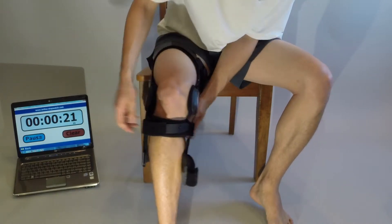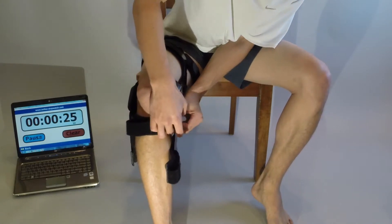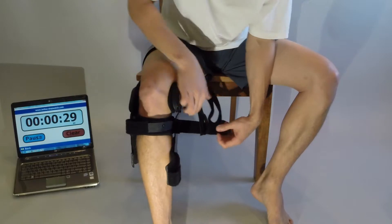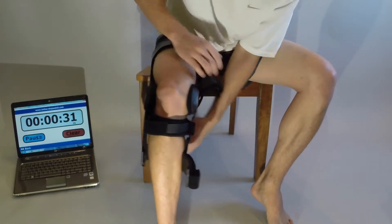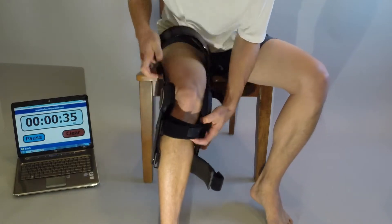Then you have to feed the strap through the D-ring, up to six times on some braces. Then to take the brace off, it is the same difficult, time consuming process in reverse — first detaching the hook and loop closure, and then pulling the strap back out of the D-ring.